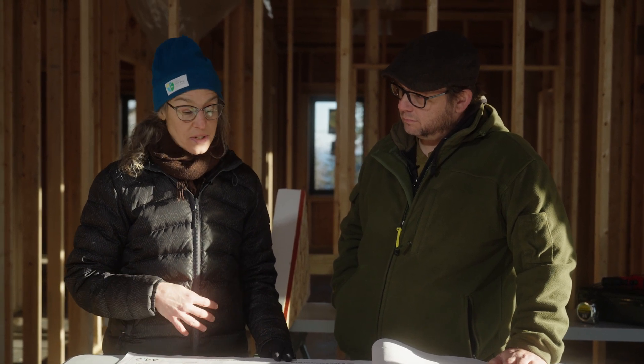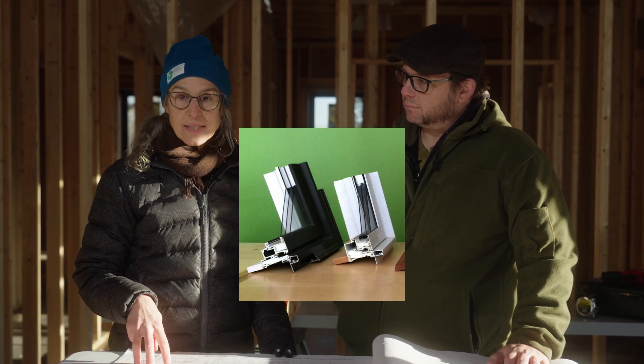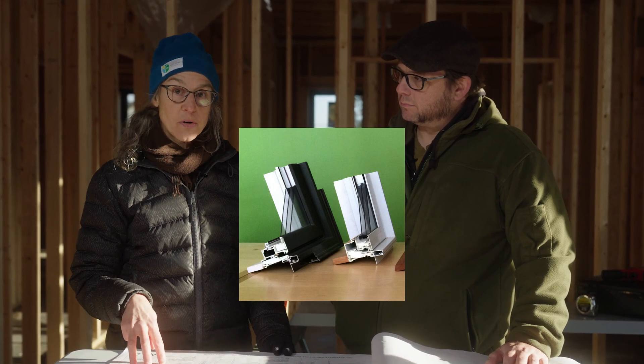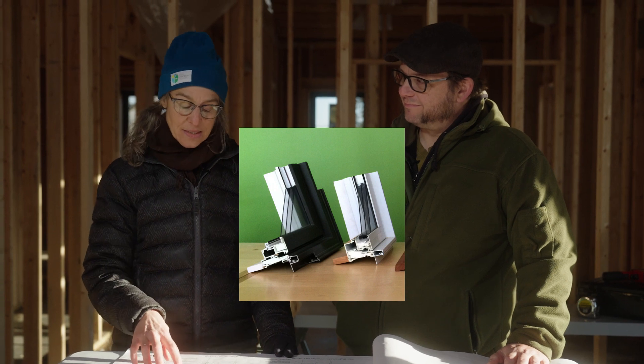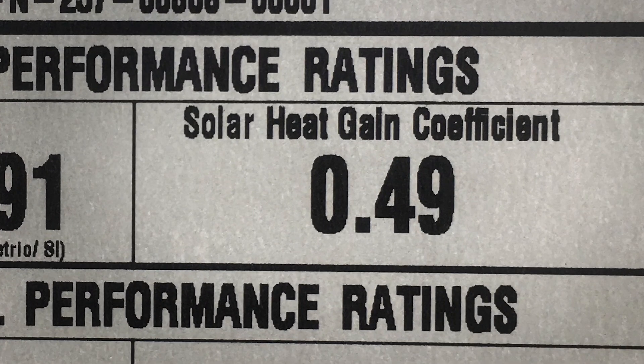This is a pretty thermally robust, durable window, readily available in North America. There are several different options for manufacturers that you can use. Some of the important features are to use an insulated frame, and with that tri-pane glazing, you want a high solar heat-gain coefficient — SHGC is how it'll be referred to on that sticker or the technical information you might be looking up.